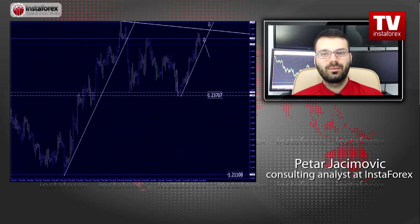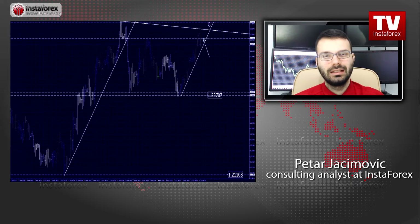Watch for selling opportunities. The targets are set at 1.2370, which is the most recent swing low according to the four-hour time frame. And if the price breaks the level of 1.2370, the British pound versus the US dollar may visit 1.2110, which is the swing low from a few weeks ago. So again, watch for selling opportunities on this currency pair.